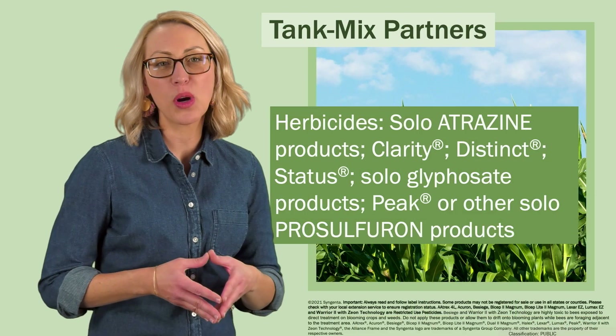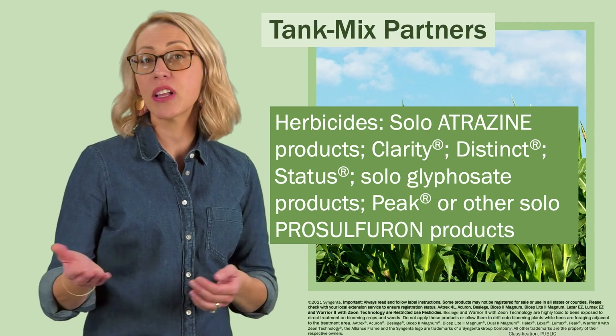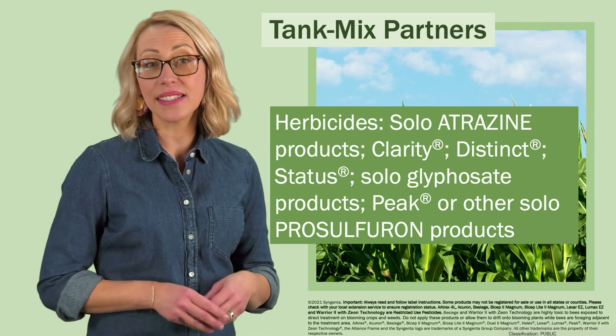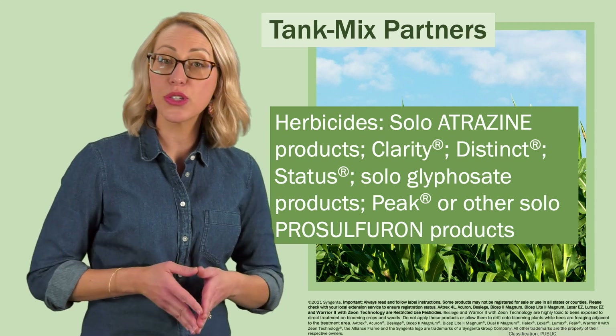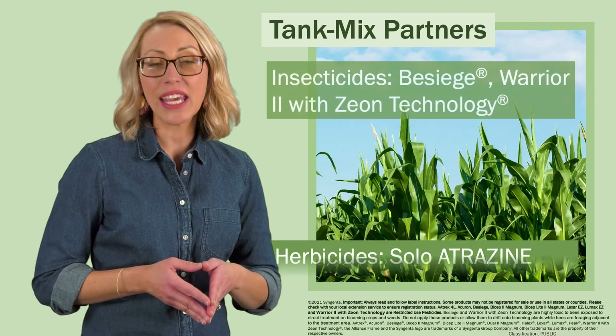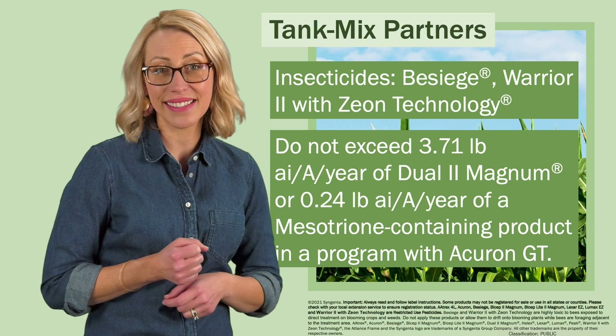Labeled herbicide tank mix partners for Acuron GT include other solo atrazine products, Clarity, Distinct, Status, Peak, or other solo prosulfuron products, and solo glyphosate products. It can also be tank mixed with Besiege and Warrior II with Xeon Technology insecticides.